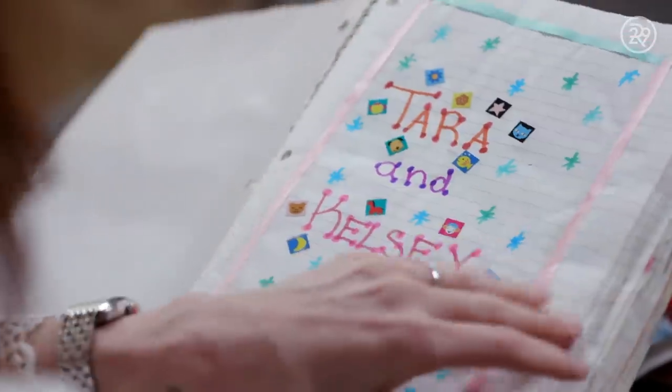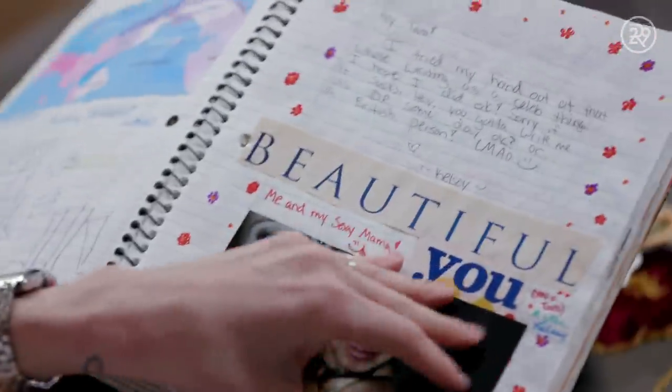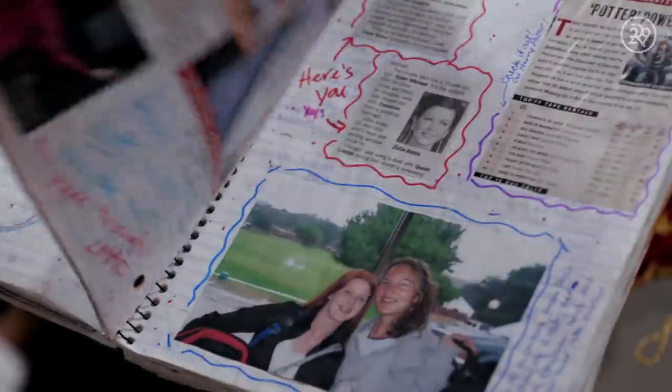This is a journal that my friend and I created our junior year of high school. I have a lot of things of Prince William. When I was in high school, I was watching a television show about the world's top 50 hottest bachelors, and number one was Prince William.